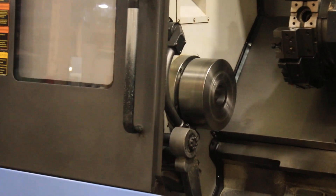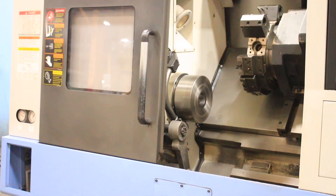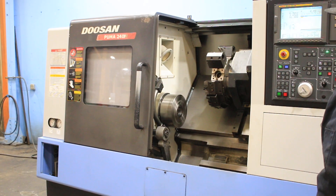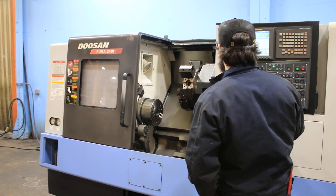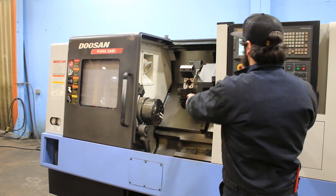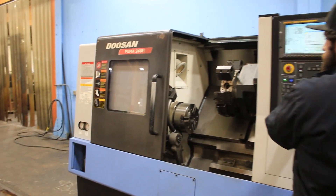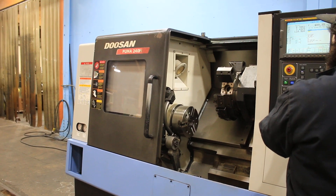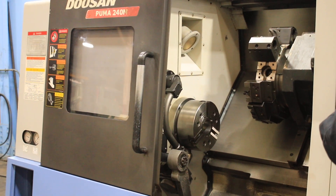It's got 3-inch bar capacity. As I said, full C-axis, as you can see.